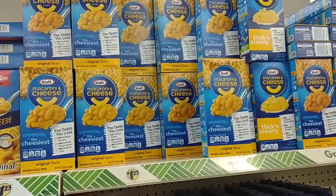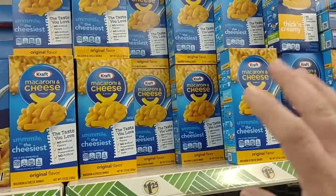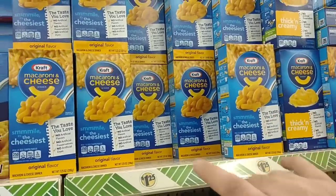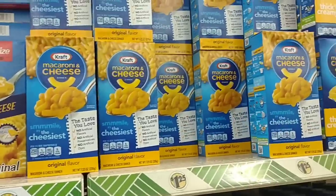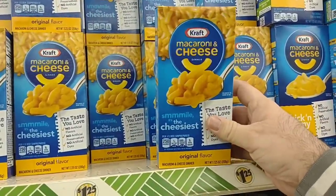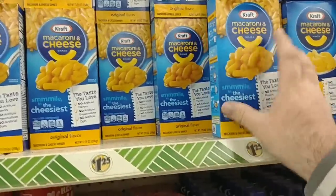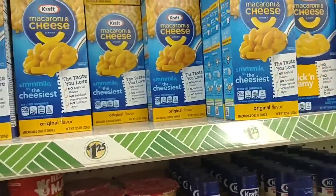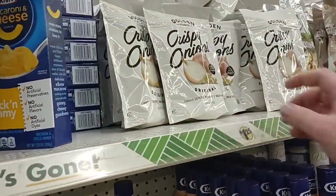Sometimes we'll find a deal on macaroni and cheese. We got a comment on macaroni and cheese the other day. I remember when macaroni and cheese was hard to come by. $1.25 for the Kraft macaroni and cheese — it's about the regular price of what it is everywhere now. What I like is that they actually carry it. 7.25 ounces. I feel like that's the same size it's always been.